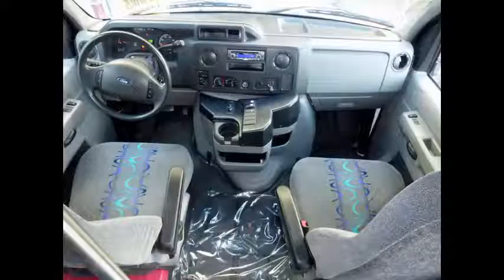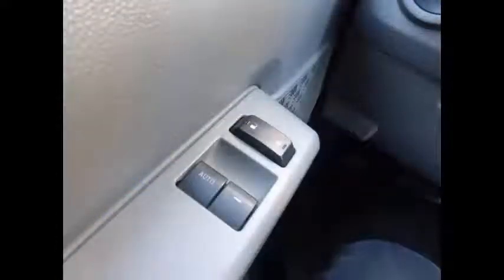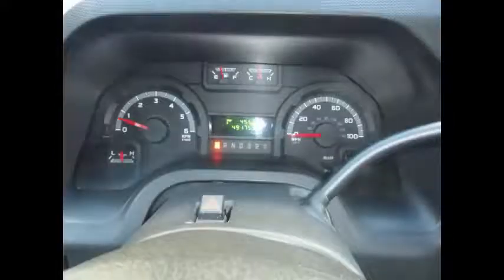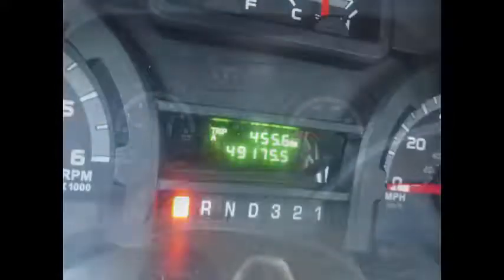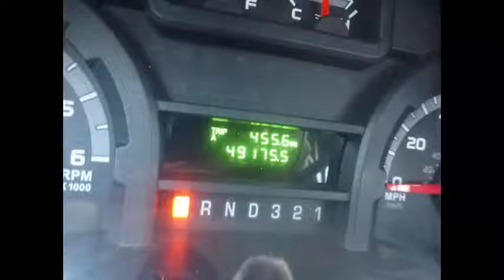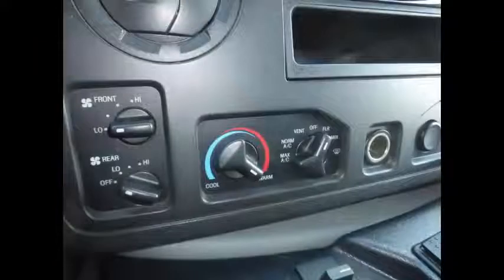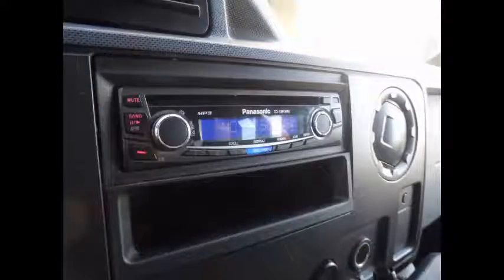This bus rides smoothly and handles well. Power door locks and windows, tilt wheel, plus cruise control. This second-hand mini bus for sale has 49,175 miles on it. The bus is loaded with great equipment including front and rear high-capacity air conditioning and AM/FM CD stereo with speakers throughout.